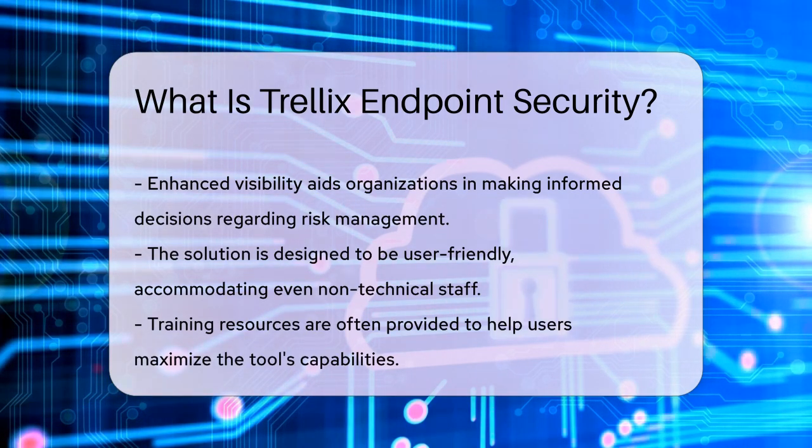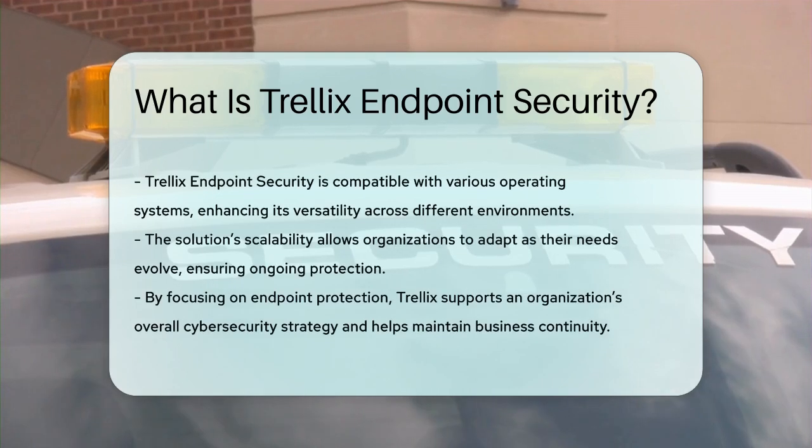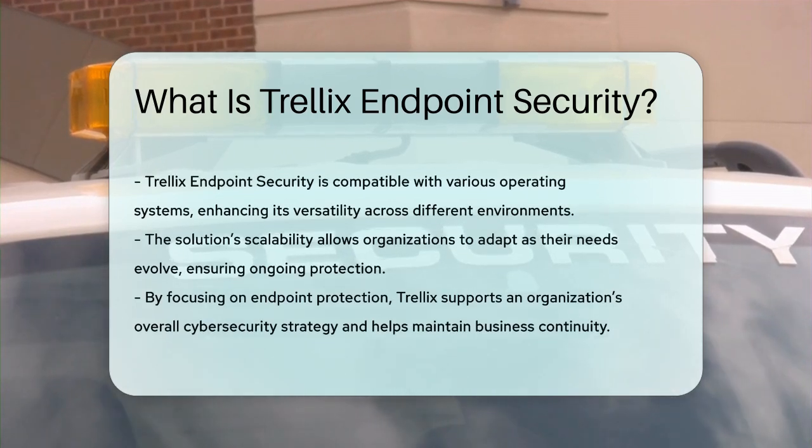Additionally, Trellix Endpoint Security is compatible with various operating systems, making it versatile for different environments. Its scalability allows organizations to adapt the solution as their needs evolve.